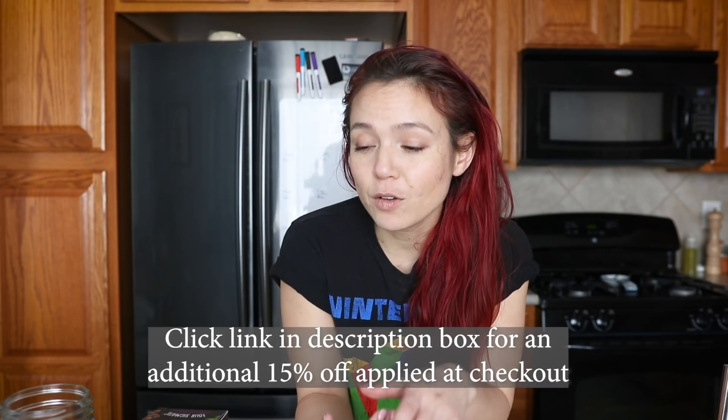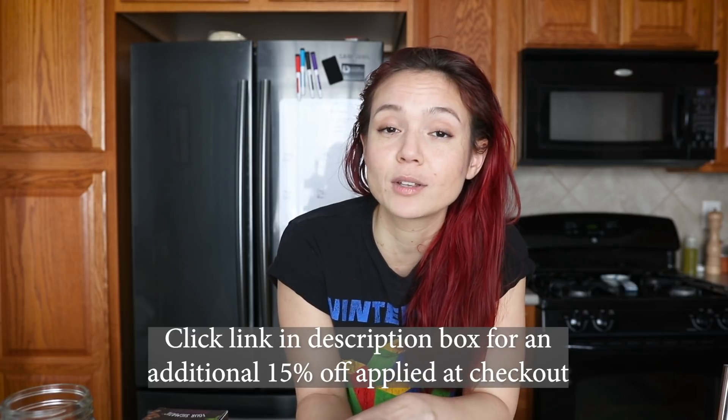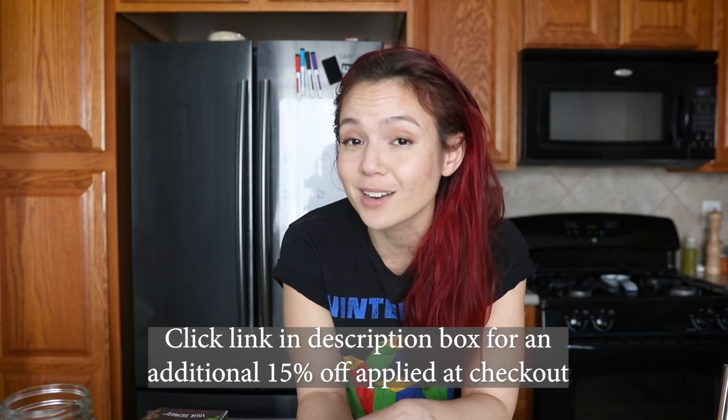This video is sponsored by Four Sigmatic. I'll say a little bit more about that in a moment because they are having a big winter sale. You can get up to 50% off select products, and I also have a code which I'll have in the information box — it'll get you an additional 15% off.